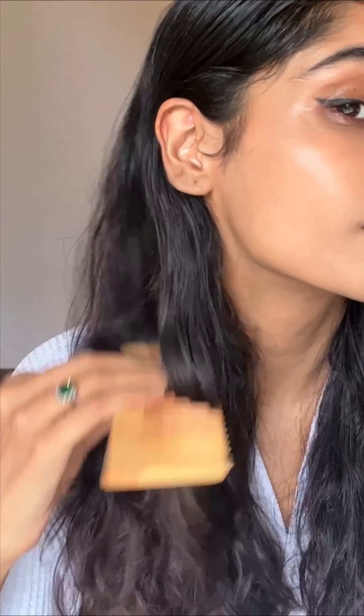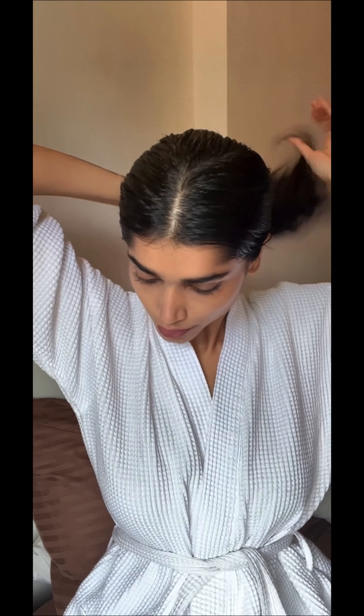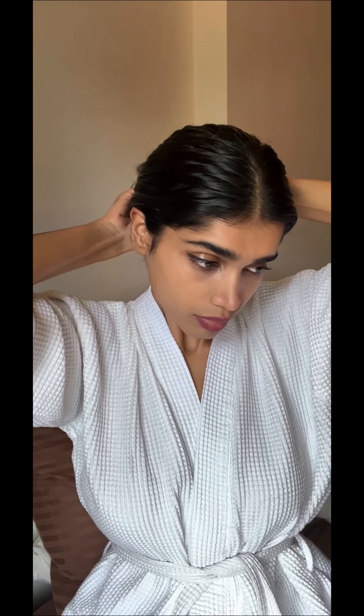I personally feel a neem hair comb can be a great tool for promoting healthy hair and scalp because of its natural properties that can help reduce dandruff, itching, hair fall, and promote healthy, clean and nourished hair. Not to forget, neem combs are eco-friendly as they are made from natural materials and are biodegradable.